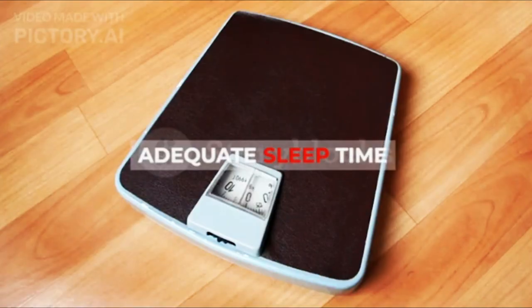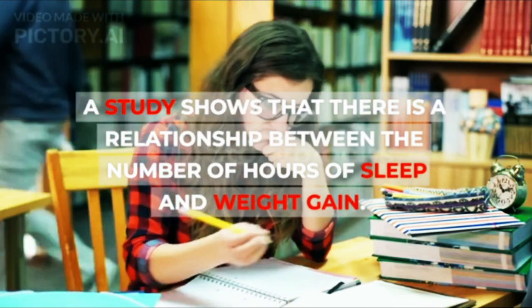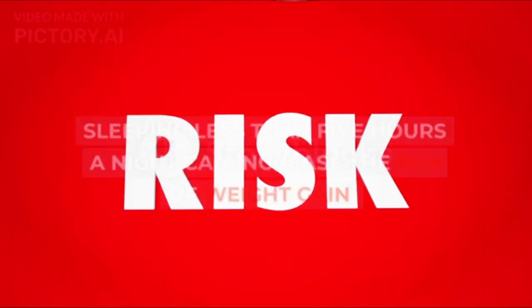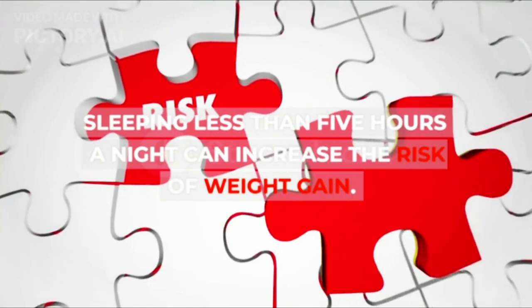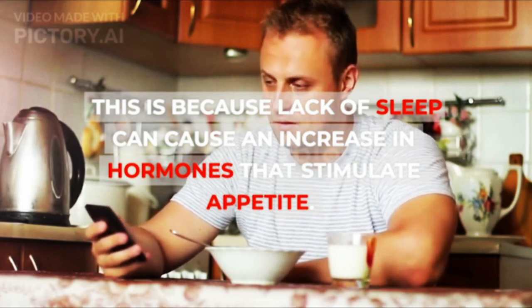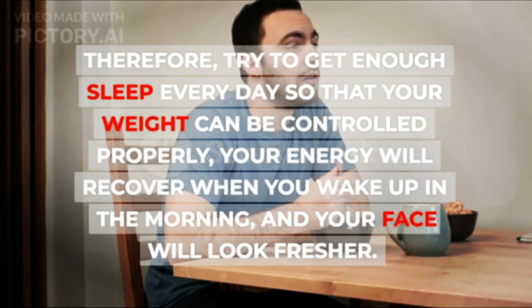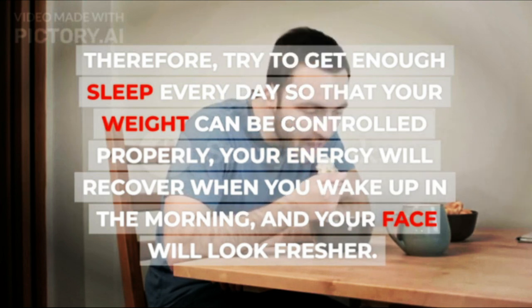4. Adequate Sleep Time. A study shows that there is a relationship between the number of hours of sleep and weight gain. Sleeping less than 5 hours a night can increase the risk of weight gain, because lack of sleep can cause an increase in hormones that stimulate appetite. Therefore, try to get enough sleep every day so that your weight can be controlled properly, your energy will recover when you wake up in the morning, and your face will look fresher.